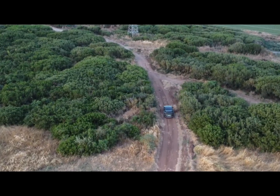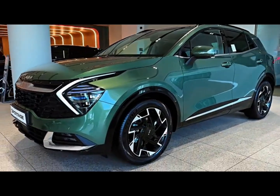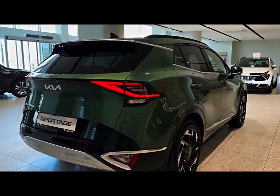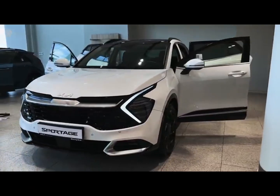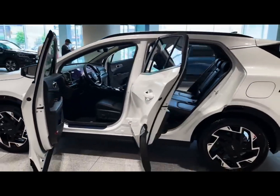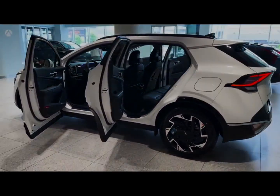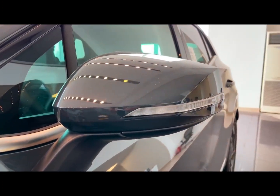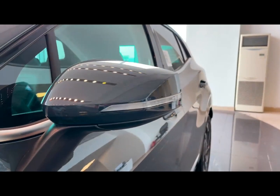In the ever-evolving landscape of the automotive industry, the Kia Sportage has emerged as a persistent contender, winning the hearts of drivers around the world with its unique design, impressive performance, and advanced technological features. The latest iteration of this beloved compact SUV, the all-new Kia Sportage, builds on the success of its predecessors while introducing a number of exciting updates that will leave a lasting impression.